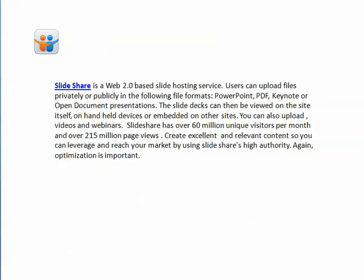SlideShare is a web-based 2.0 hosting service. Users can upload files privately or publicly in the following file formats: PowerPoint, PDF, Keynote, or open document presentations. The slide decks can be viewed on the site itself, on handheld devices, or embedded on other sites.